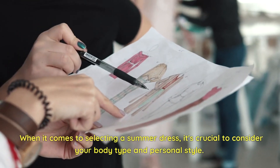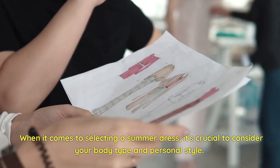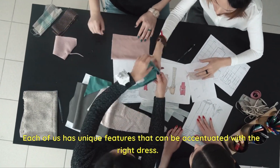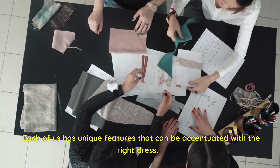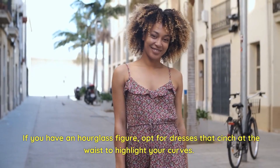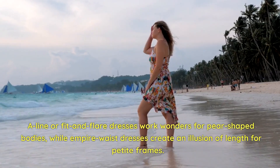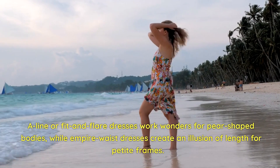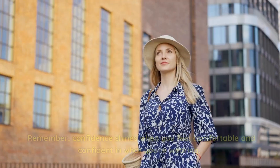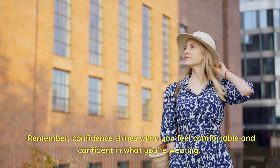When it comes to selecting a summer dress, it's crucial to consider your body type and personal style. Each of us has unique features that can be accentuated with the right dress. If you have an hourglass figure, opt for dresses that cinch at the waist to highlight your curves. A-line or fit-and-flare dresses work wonders for pear-shaped bodies, while empire waist dresses create an illusion of length for petite frames. Remember, confidence shines when you feel comfortable in what you're wearing.